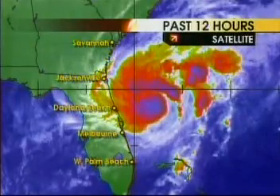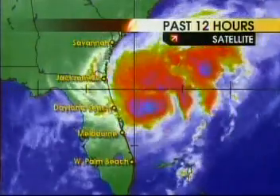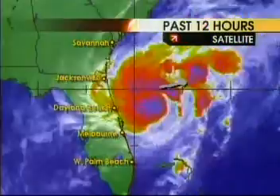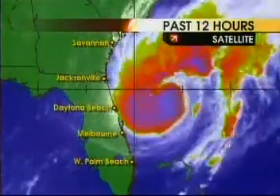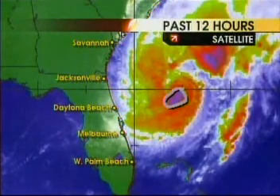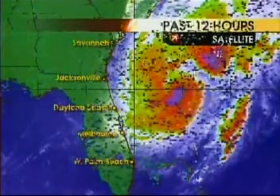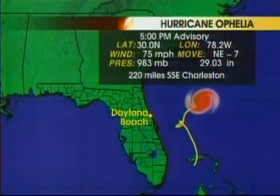Ophelia continues to move away from the coastline. Looking at the satellite picture over the past 12 hours, Ophelia is moving further away from the coast. The cloud tops are warming — the purples aren't as prevalent — so any strengthening going on throughout the day looks like it has leveled off this evening. The latest advisory as of 5 o'clock: winds 75 miles per hour, the storm moving northeast at 7 miles per hour.